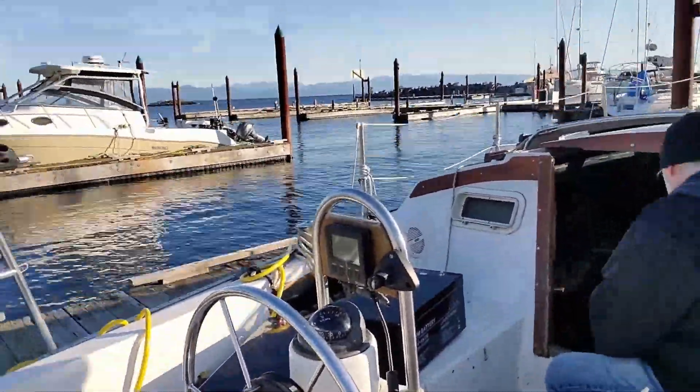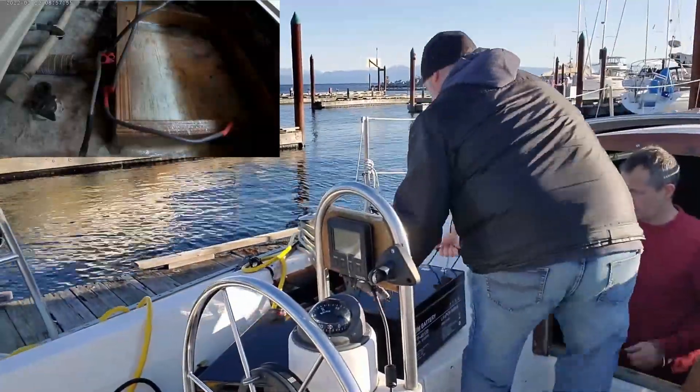The batteries are pretty heavy — they're like 100 pounds each — and I could just see myself dropping one in the ocean.